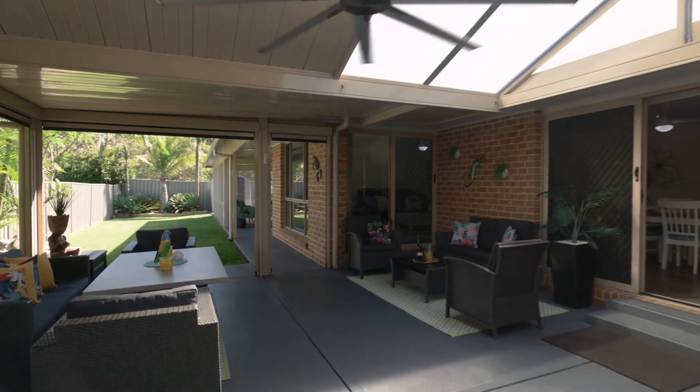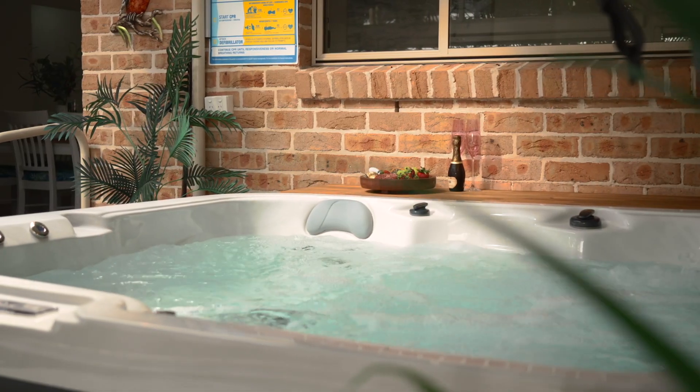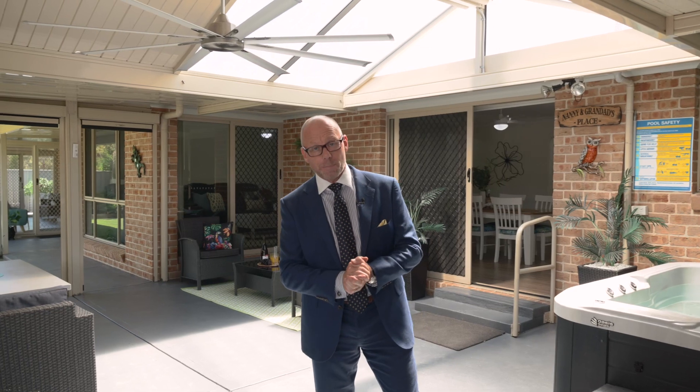You've got this fantastic entertaining area here as well, and an outside spa — this home will tick all the boxes even for the fussiest of buyers. I'm Troy Duncan from First National Lake Macquarie and welcome to your new home.